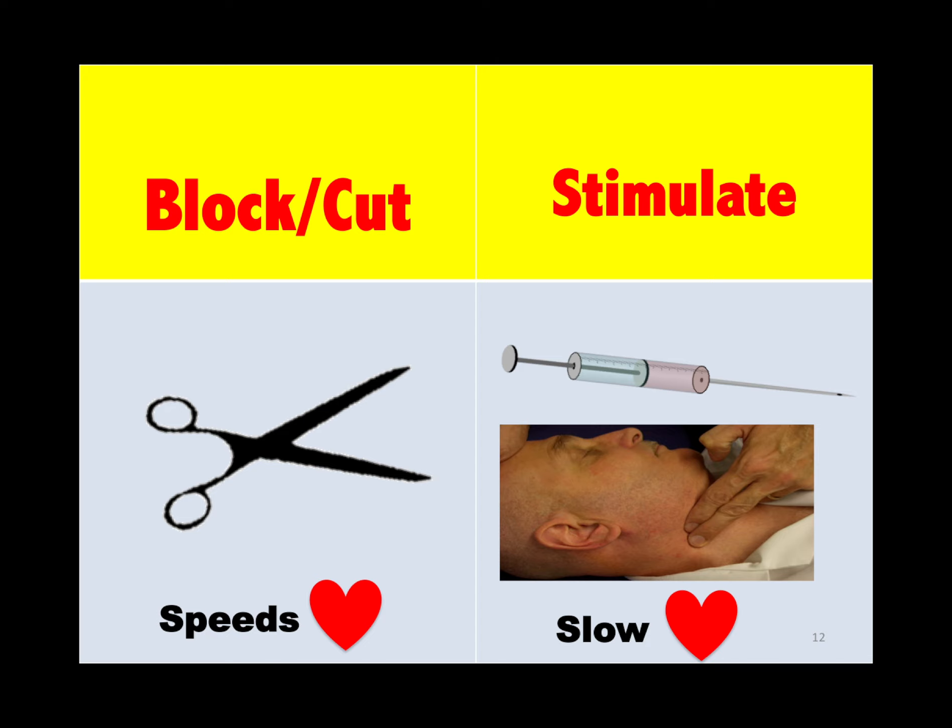How do we cut the vagus nerve? Atropine. How do we stimulate it? Adenosine or vagal maneuvers. Remember, repetition is the mother of skill.